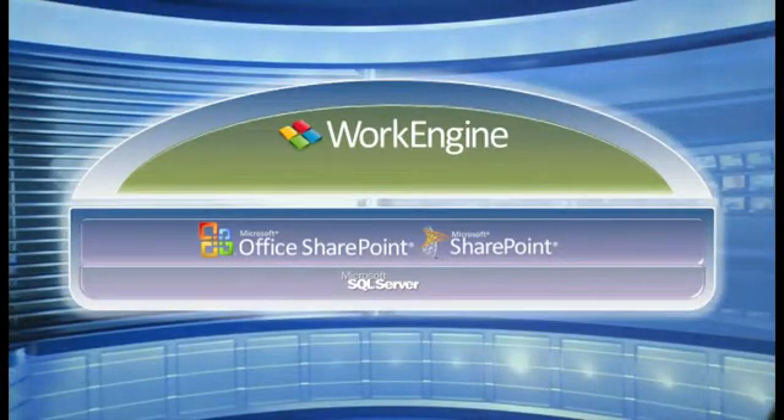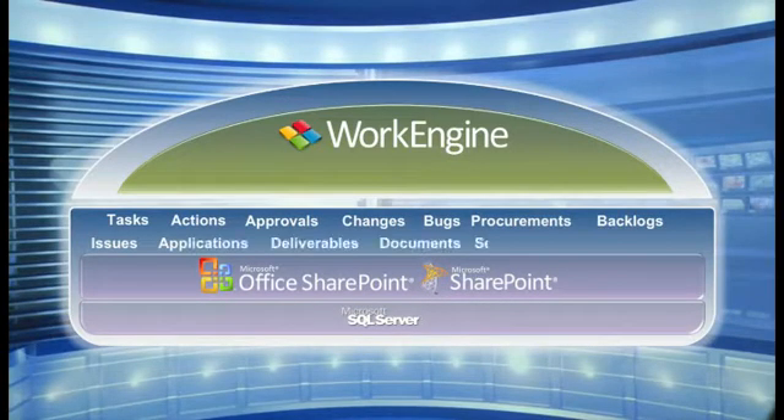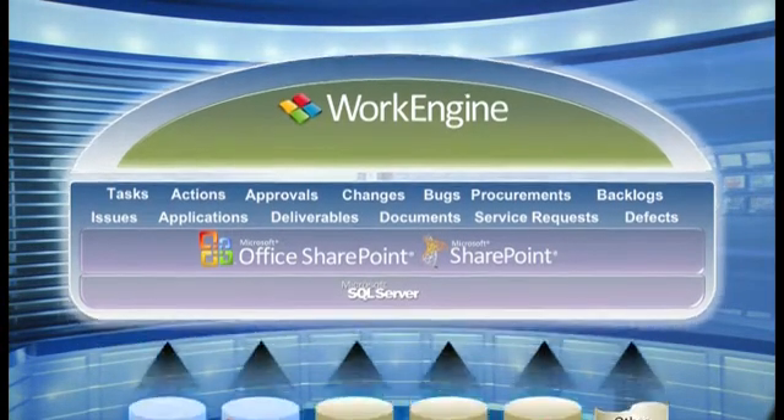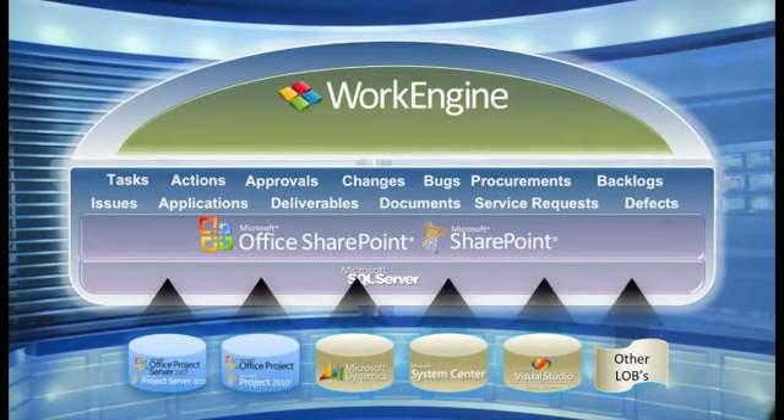WorkEngine works the way you work. No matter what type of work you're managing, WorkEngine provides a centralized place to track and monitor what matters most to your business, helping you make sound and accurate business decisions. Let's take a closer look. WorkEngine is built on SharePoint, one of the fastest-growing collaboration tools on the market. WorkEngine provides the ability to choose the work features necessary to best support your project and work management efforts, allowing you to manage all work within one solution. If you are already managing work within other tools, WorkEngine allows you to integrate with other critical line of business applications to provide a seamlessly integrated business productivity platform.